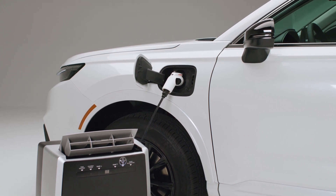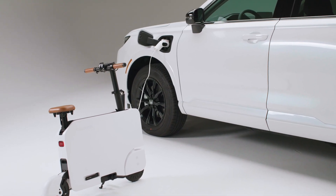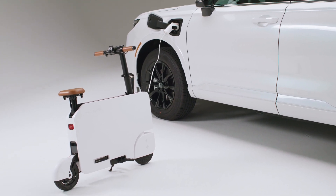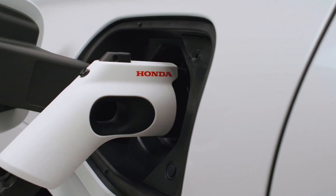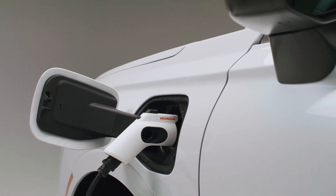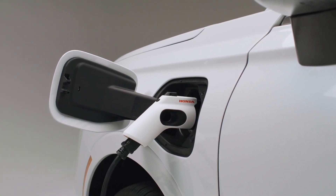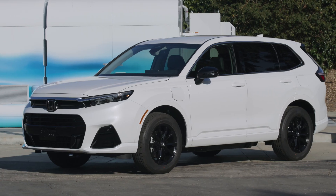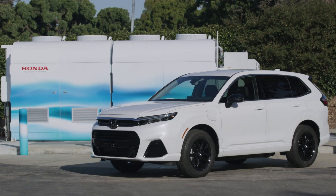According to Mamadou Diallo, Senior Vice President of Auto Sales at American Honda Motor Company, leveraging Honda's fuel cell technology continues to play an important role in their global goal of achieving carbon neutrality for all company products and operations by 2050. Honda has crafted an electrification strategy that will lead to net zero emission vehicle sales by 2040, including the introduction of electric and fuel cell models like this new CR-V E:FCEV. The 2025 CR-V E:FCEV will be available for lease in California later this year.